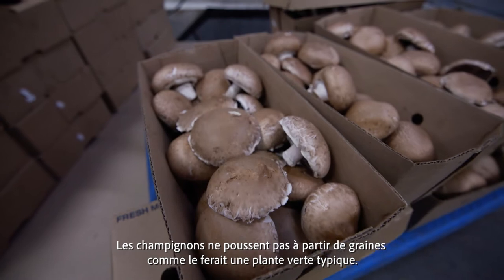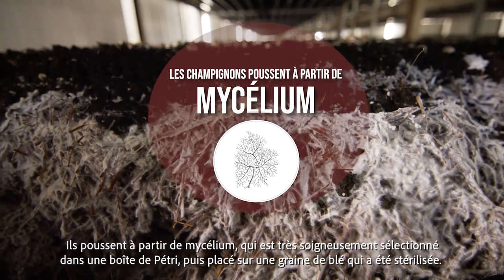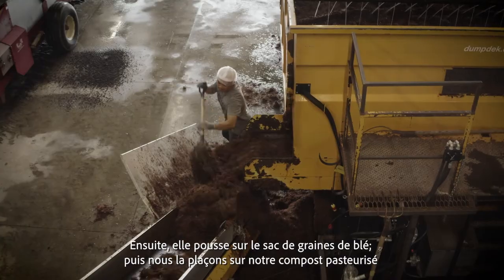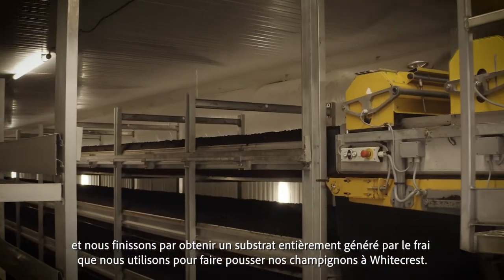The way mushrooms grow, they don't grow from seeds like a typical green plant would. They grow from mycelium that's very specifically selected in a petri dish, then carried on to a wheat seed that's been sterilized and it grows out onto the wheat seed bag. Then we get it and put it on our pasteurized compost and we end up getting a fully spawn run substrate that we use to grow our mushrooms at White Crest.